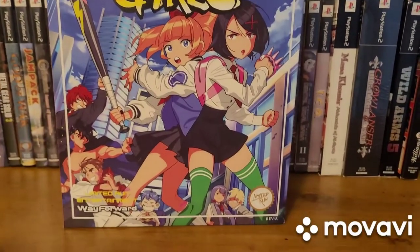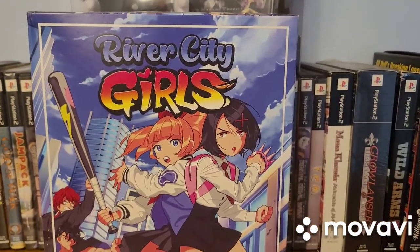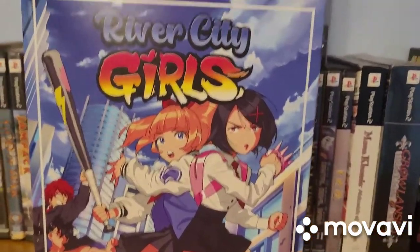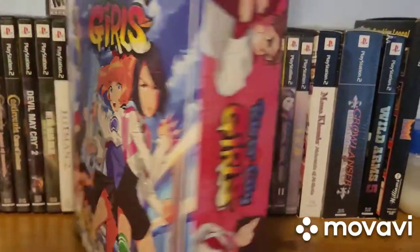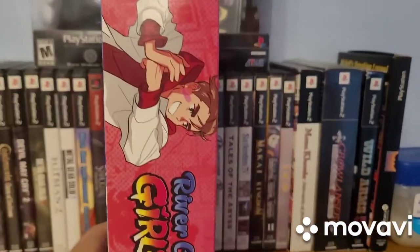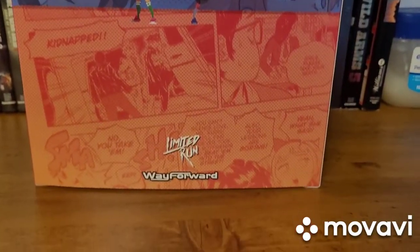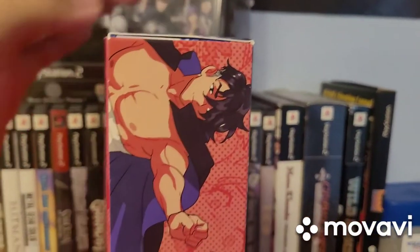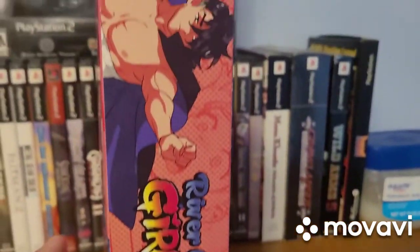Here is the River City Girls Collector's Edition. I am a huge fan of this game — it is my first actual beat-em-up experience, and I really wanted the collector's edition, so I was able to track it down through Amazon. That's how I was able to obtain this one. I'm going to show you guys the whole thing. This is one of the coolest collector's editions I have in my collection. I don't have a PS4, but I really, really like this game.